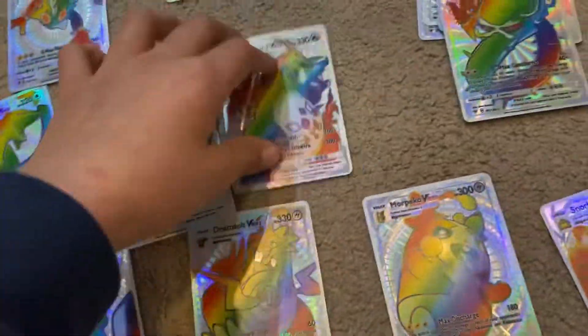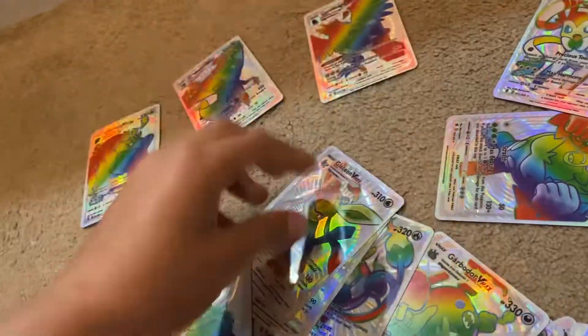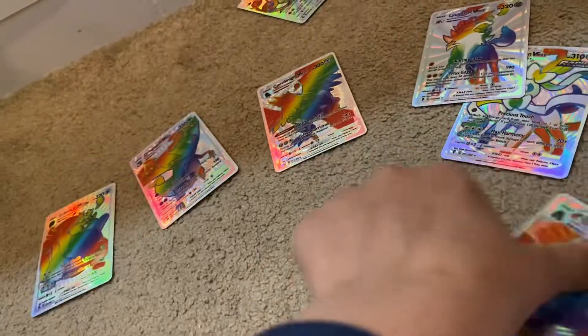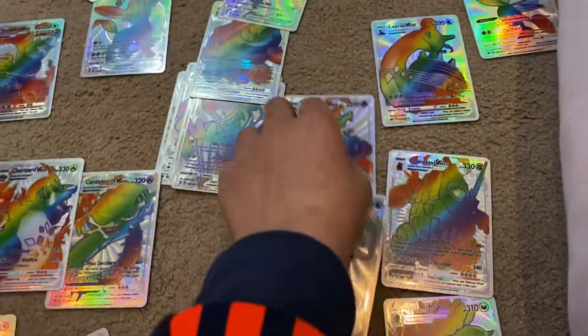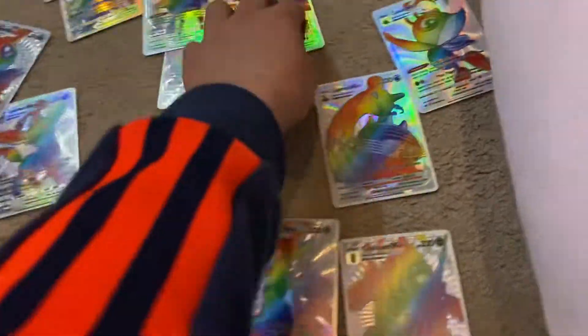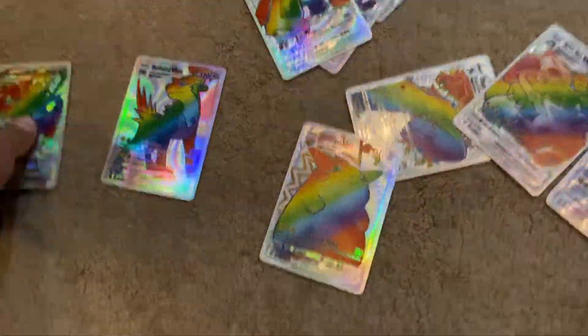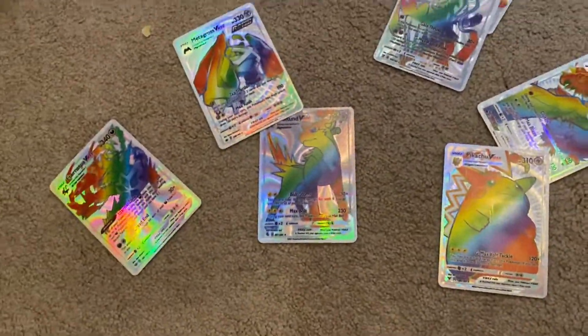I think this was actually worth really good for only a hundred bucks. There's too many cards here — I don't know, just like so many cards. I never owned so many cards before. Oh, there's Pikachu — my favorite one! So now let's see which one...